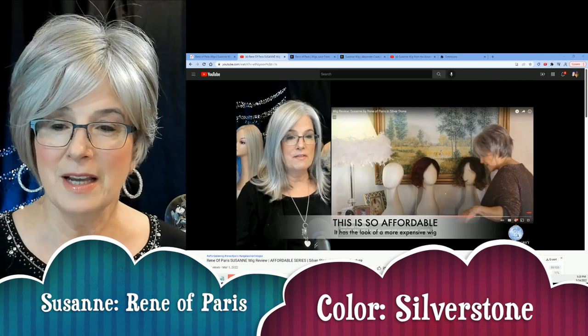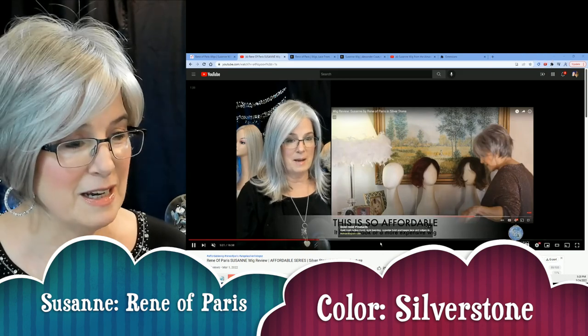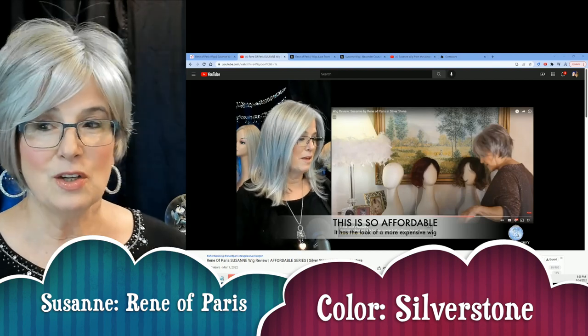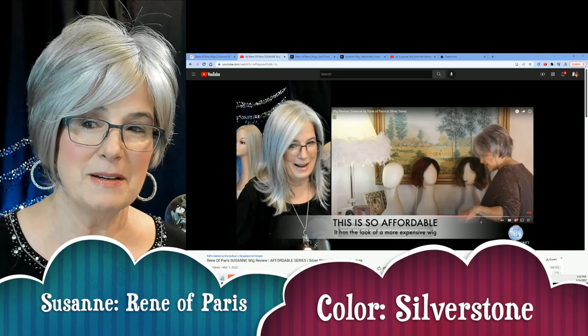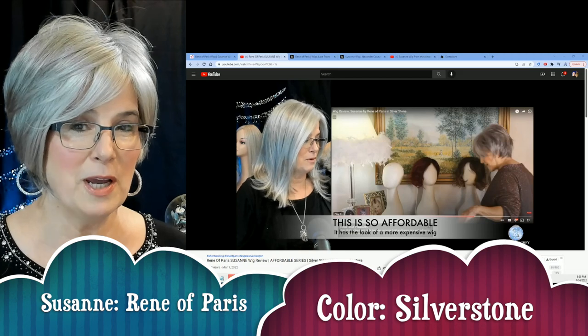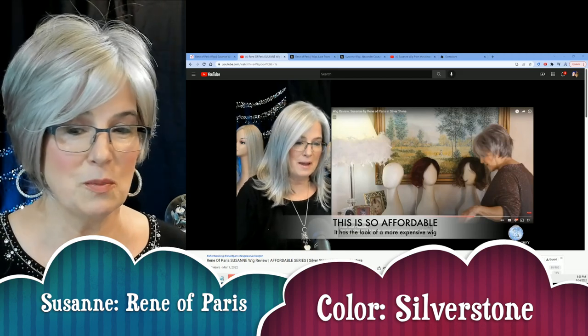I ordered this beautiful wig by Rene of Paris from the Alexandre Couture collection in the color Silverstone so that I could show it to you. I loved it so much. I'm not a big short hair wig lover, but I loved when I saw Patty modeling this particular wig. You can see myself and you can see the Silverstone — I wanted you to see the Silverstone compared to the Silverstone in this particular wig.